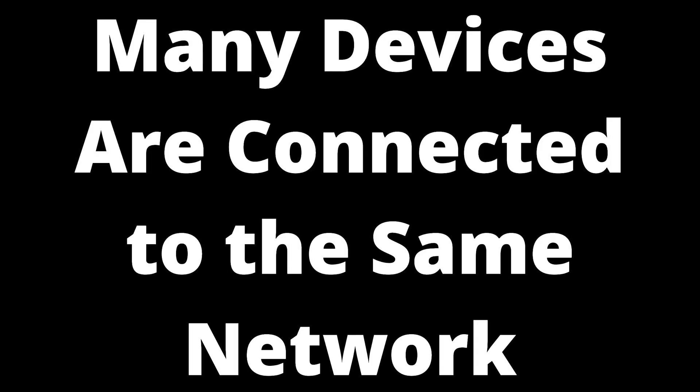Many devices are connected to the same network. While the router is designed to handle several home devices, it can slow down when they're all connected at the same time. This goes double for TVs because of their larger sizes and different configuration than a laptop or smartphone. Hence, even if the network status says connected, the signal strength can be spotty and weak, making it difficult to open up apps or stream videos.